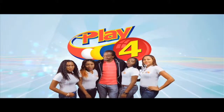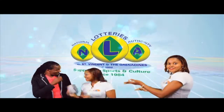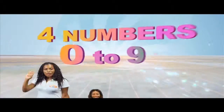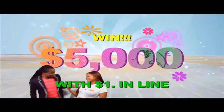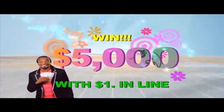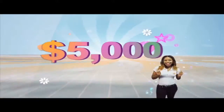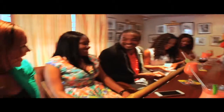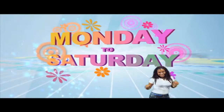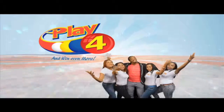Play 4 and win even more! National Lottery — 4 numbers from 0 to 9. Win 5 grand with $1 in line. Make 4 and back it up too. There'll be lots of cash waiting for you. Choose 4, Monday to Saturday. Go get your tickets — it's so easy to play. When you play 4, you win even more.